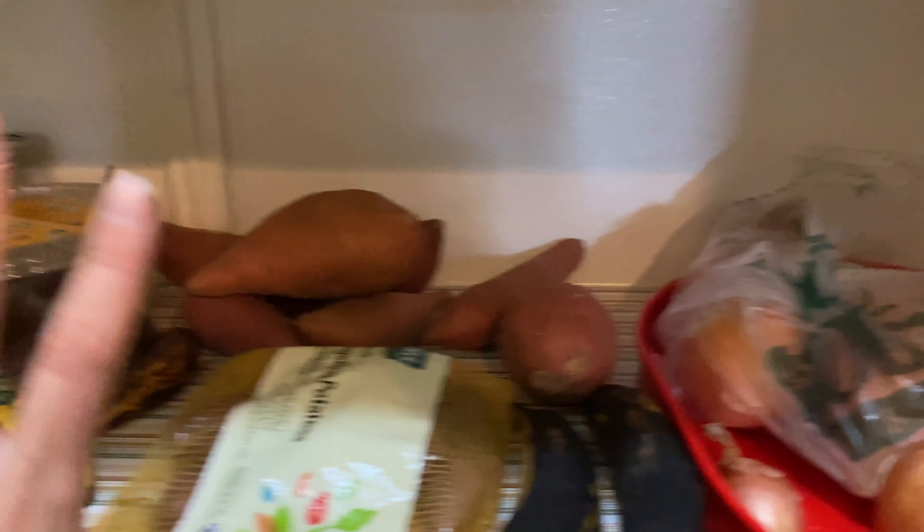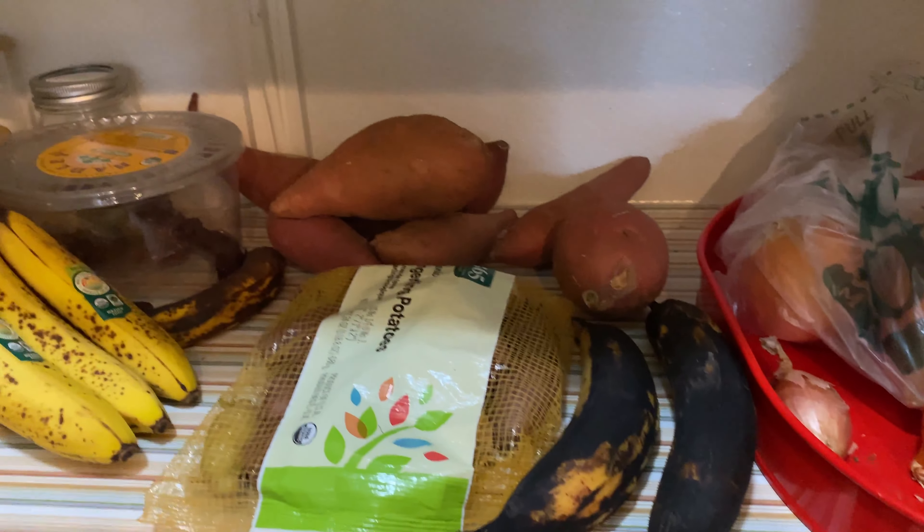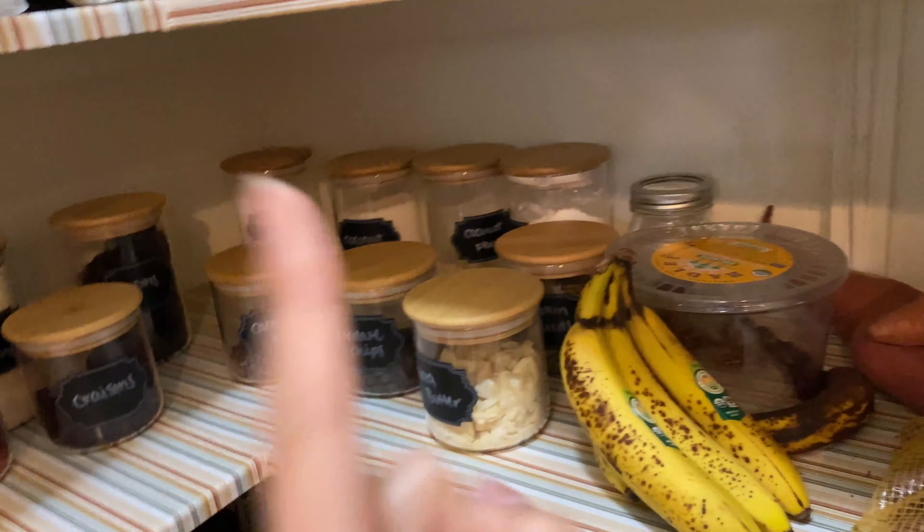Over here we have our fresh produce. Yes, these plantains really need to be cooked. So like our dates, bananas, sweet potatoes, onions, tomato, et cetera. And eventually this whole shelf will be like this.